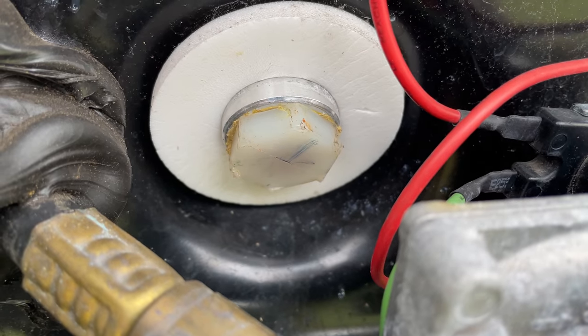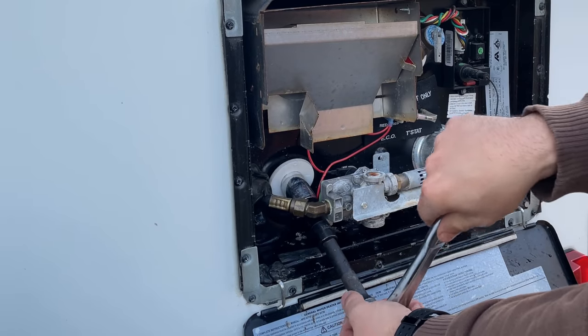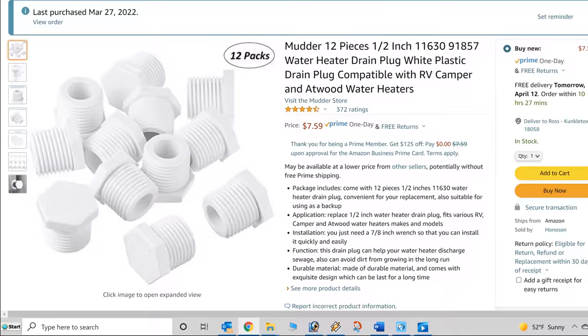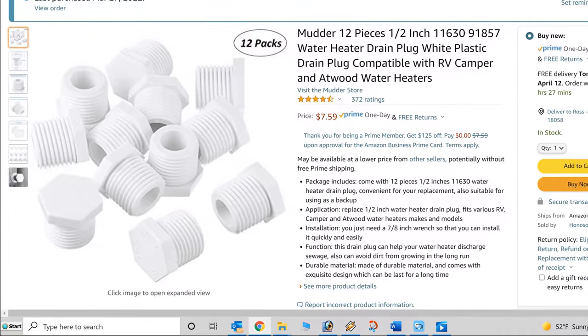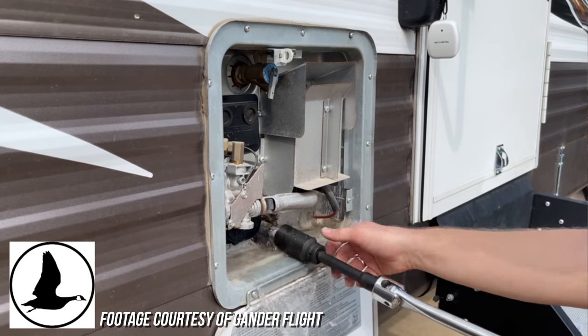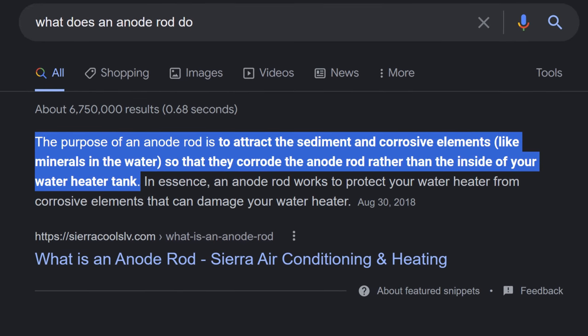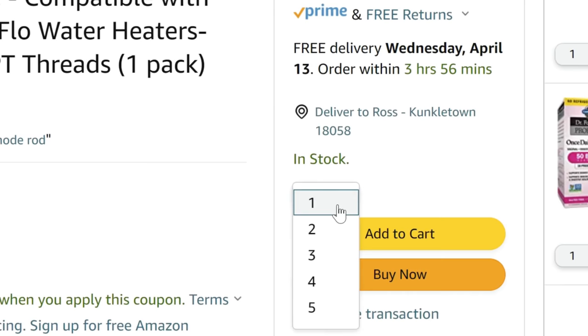For those with water heaters without anode rods, your drain plug is probably plastic, and these can wear down over time and lose their seal from removing and installing. You can pick these up for about a buck each on Amazon — we always keep a couple spares in the RV. For those with anode rods, these plugs are usually made of metal, and the anode rod itself will usually diminish before the plug starts to leak. If they're past their usable life, corrosion can develop in your water heater, so it's a good idea to keep a spare anode rod with you at all times.